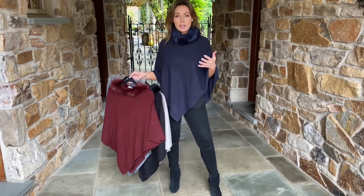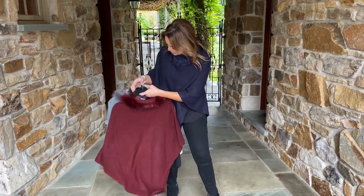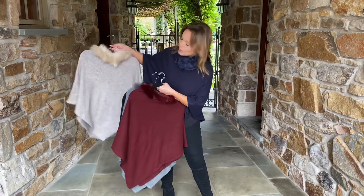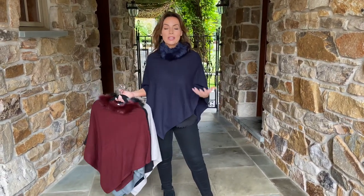We have it in five great colors: the navy, beautiful burgundy, this gorgeous deeper gray, the black, and a soft little oatmeal color — all beautiful colors to wear and really add to your wardrobe.